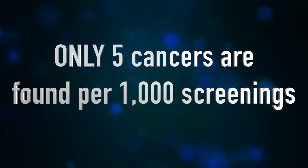To put this in perspective, only 5 in 1,000 women screened will actually have cancer. With early detection, breast cancer is treatable and beatable. One simple test can make a life-saving difference. Make your appointment today — we look forward to taking care of you.